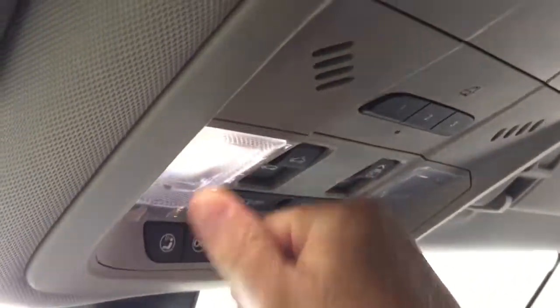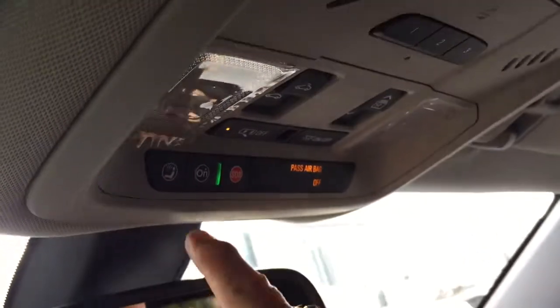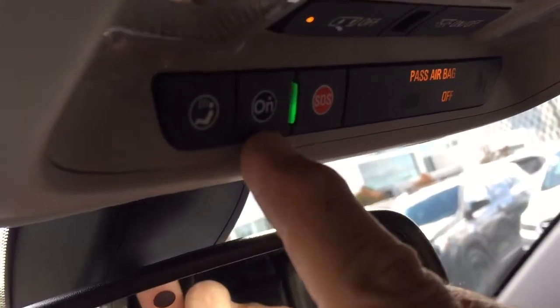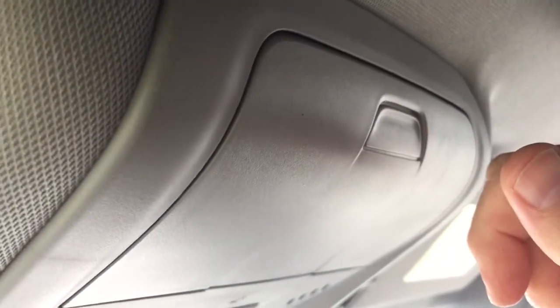Very easy to keep one hand on the wheel with your eyes on the road and operate the sunroof. Overhead lighting, garage door openers, and OnStar services are available at the rear-view mirror, just above which you have sunglass storage.